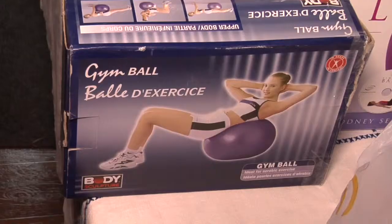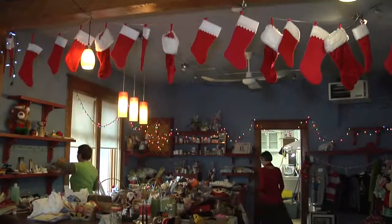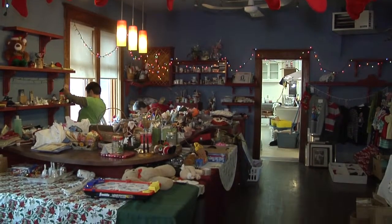What do Simpsons Jeopardy, an exercise ball, and Vernonopoly have in common? They're all part of Enderby's annual Santa's Workshop.